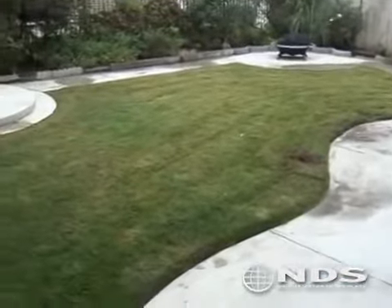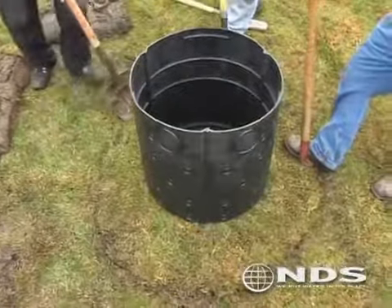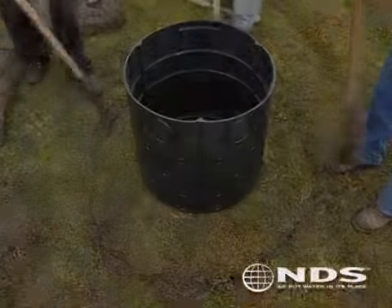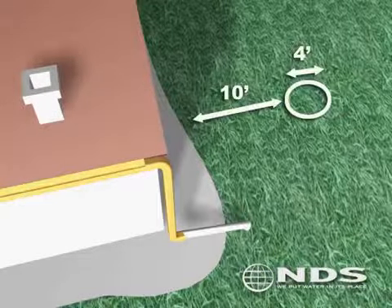When installing a flow well, locate an area in the landscape where you can dig a hole at least 4 feet in diameter and at least 3 feet deep. The location of the flow well must be at least 10 feet away from the foundation of the house.